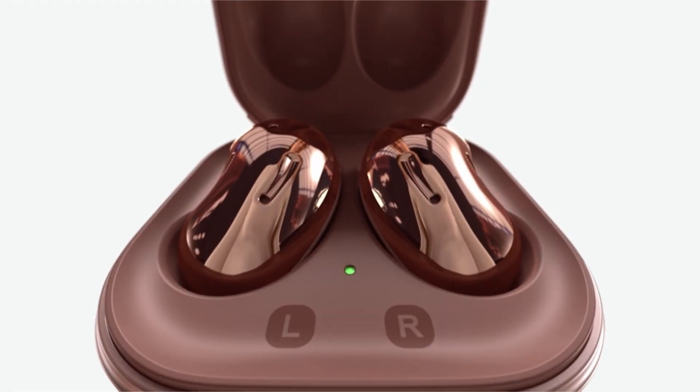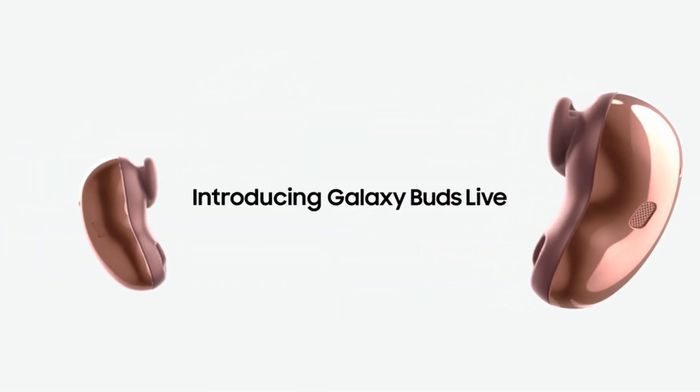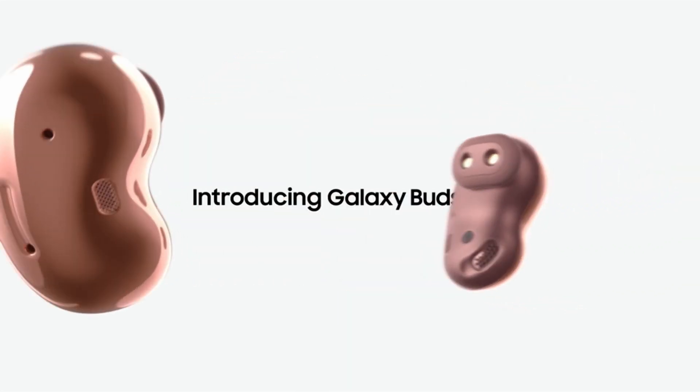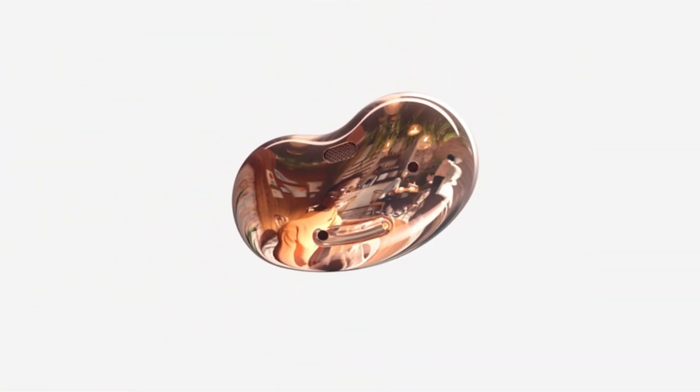Hi, welcome to All Cases Here. In this video we are going to talk about the top best Samsung accessories 2021 you can buy on Amazon. This list is based on my personal opinion and research and lists them based on quality, features, and pricing.